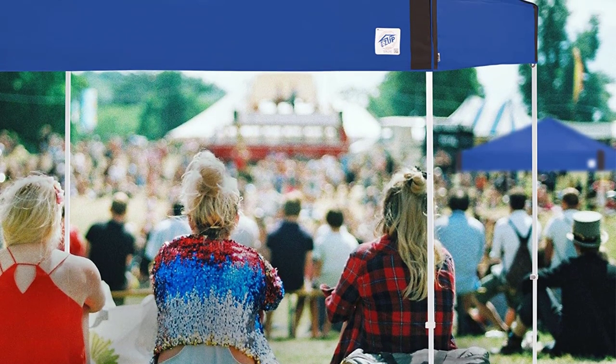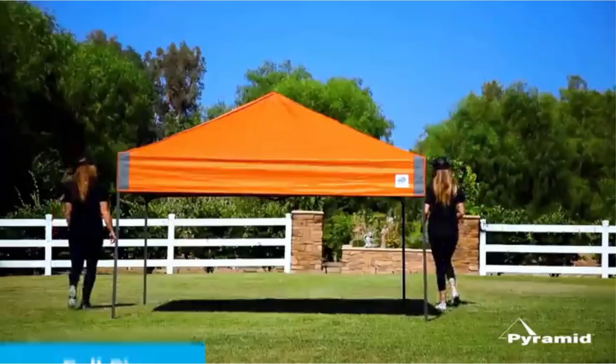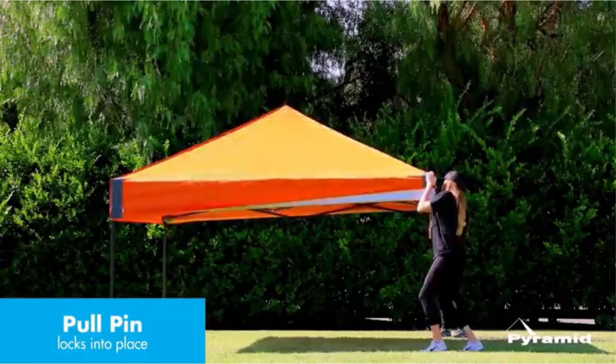The shelter is fire-resistant and protects you from UV rays, so you can stay safe throughout your outdoor adventures. The included roller bag makes it easy to bring the Easy Up Pyramid Instant Shelter everywhere, from your backyard to Big Sur.